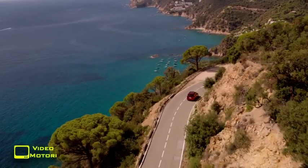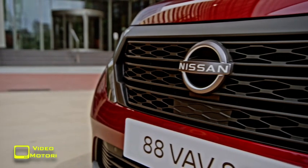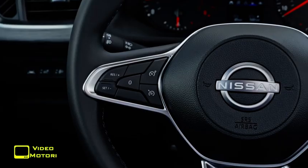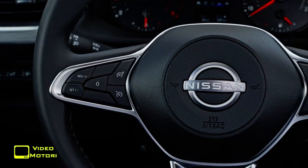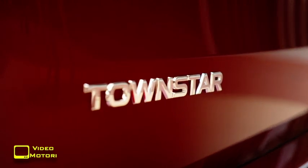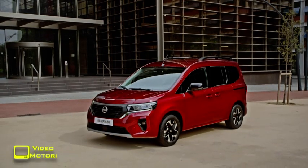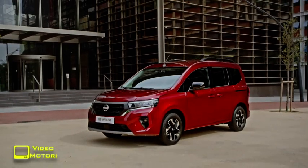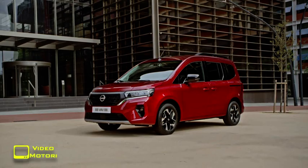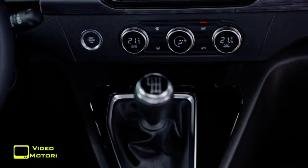Nissan ha le idee chiare: vuole incrementare le vendite dei veicoli solo elettrici che nel 2030 dovranno rimanere gli unici protagonisti del listino. In più, la collaborazione con Renault, che già vede il 9% dei modelli con piattaforma comune, dovrà arrivare almeno al 50%. Il nuovo multispazio Townstar è infatti realizzato partendo dalla base del Renault Kangoo e viene anche prodotto in Francia. Sarà disponibile dalla metà del prossimo anno con trazione elettrica e prima con un motore turbo a benzina da 130 CV.